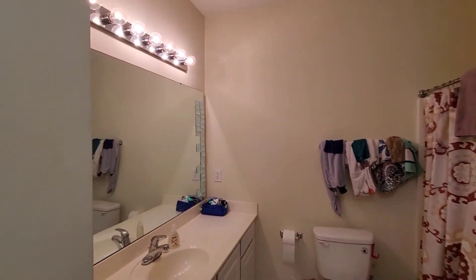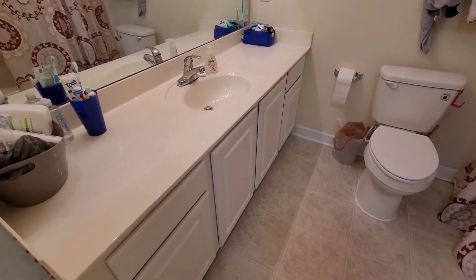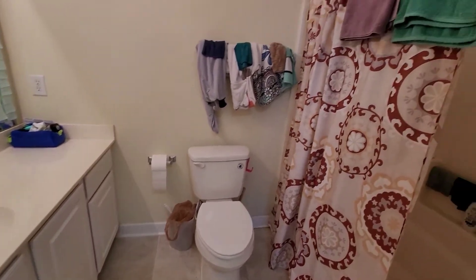Single vanity with lots of counter space. And a full shower-tub combo.